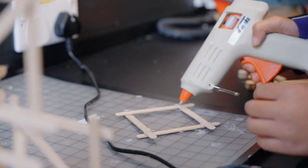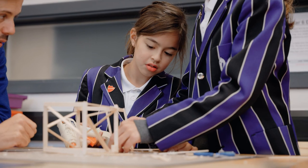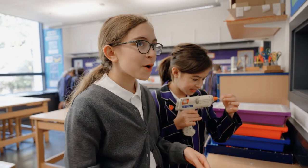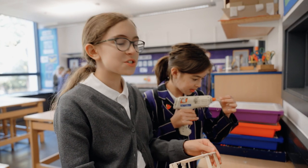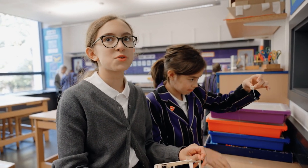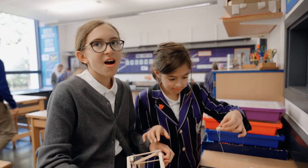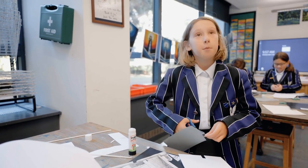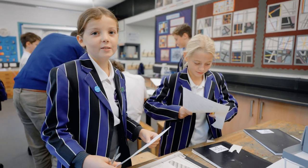The three-dimensional models that they build help the children to understand more about the journey of an architect. It's really fun. You get to try different experiments and you get to use different tools that you may not be able to use in everyday life. It's going very well for me and I'm very pleased with my work. It's definitely a good project.